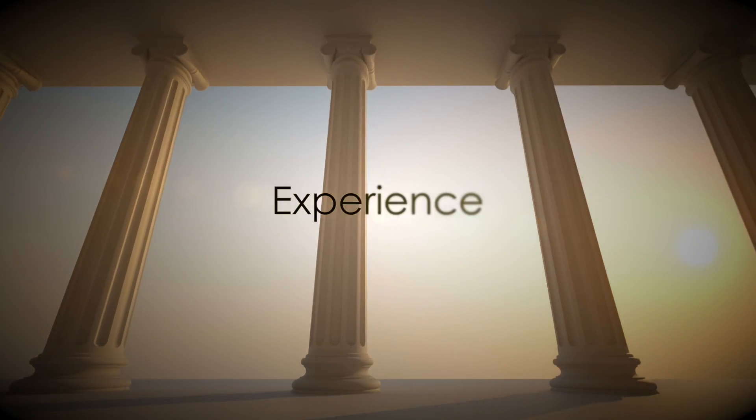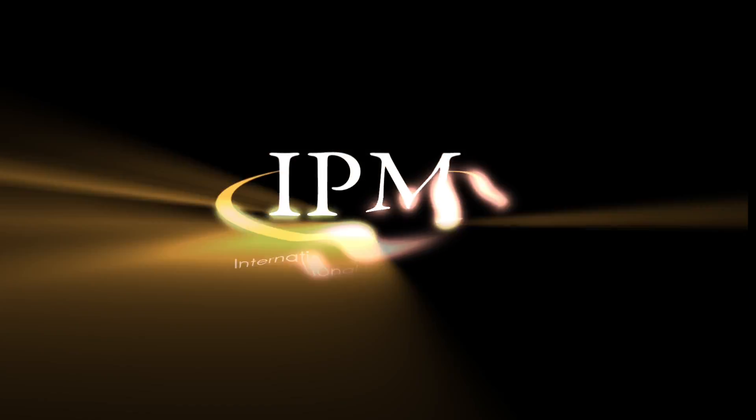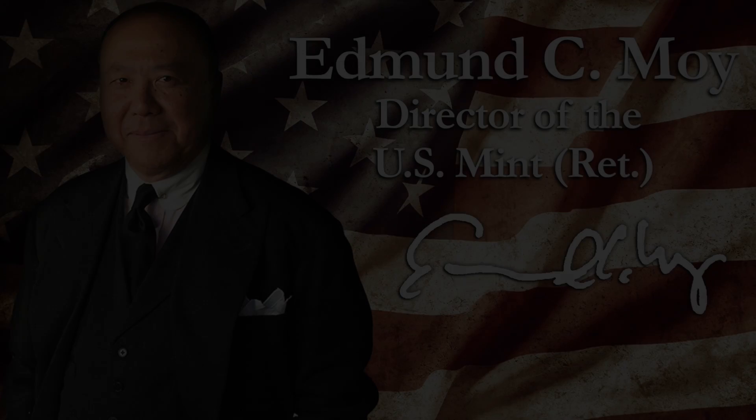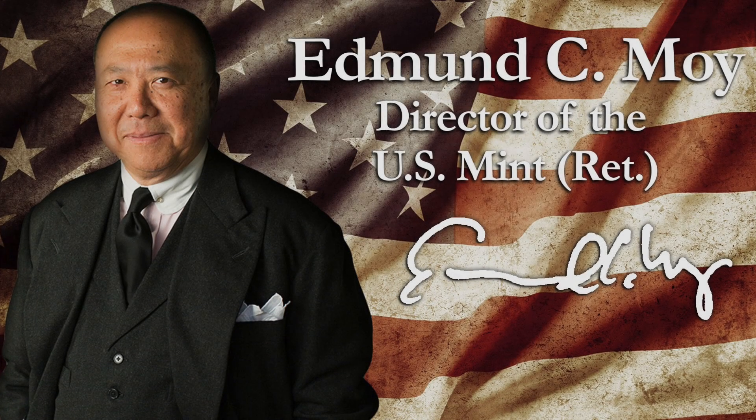Guidance. Trust. Experience. International Precious Metals is proud to introduce the Honorable Edmund C. Moy.